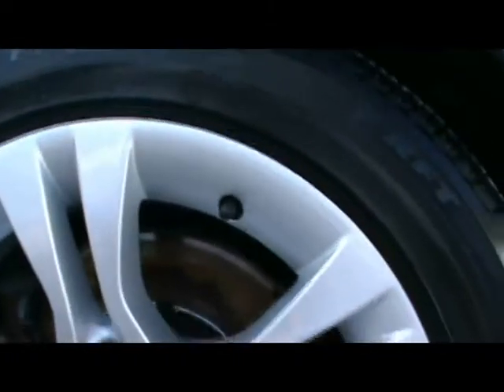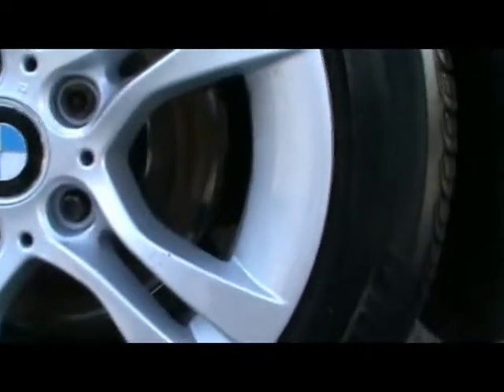We've got 16-inch alloy wheels, completely unmarked as you can see — no nicks or curbing or scraping on them.